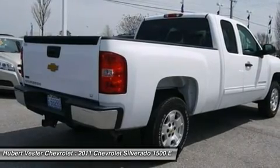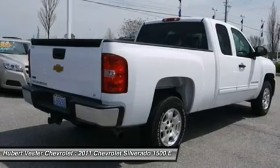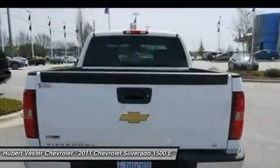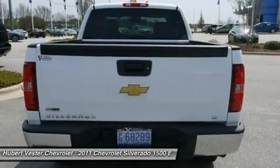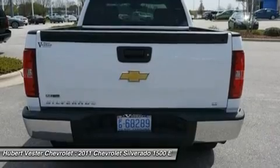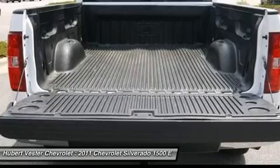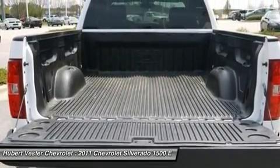Designated by Consumer Guide as a 2011 Recommended Large Pickup, it is nicely equipped with features such as heavy-duty handling trailer and suspension package, 6-speed automatic, light titanium ebony with premium cloth seat trim, 6-speaker audio system, ABS brakes, air conditioning, and FM stereo with MP3 compatible CD player.